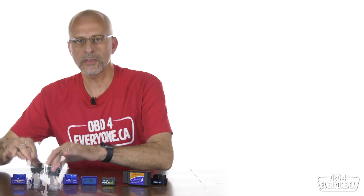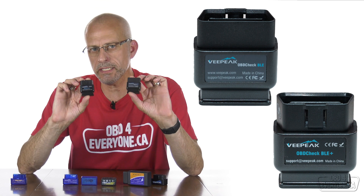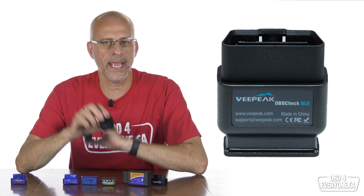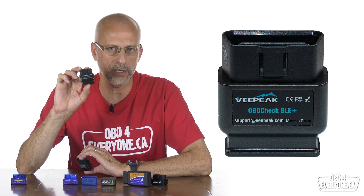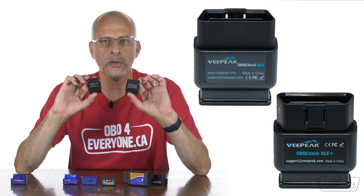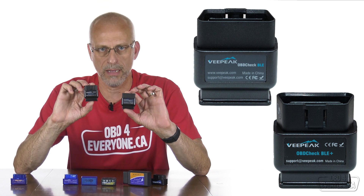The next two are the OBDCheck BLE and OBDCheck BLE Plus. These two scanners have an average speed of 18 to 19 PIDs per second. The BLE version costs $30 to $40, and the BLE Plus version is new, supports the latest ELM327 2.2 commands, and costs around $40 to $50. They both have a 12-month replacement warranty, and since they are Bluetooth Low Energy or BLE, they will work with iPhones and iPads as well as Android phones and tablets.